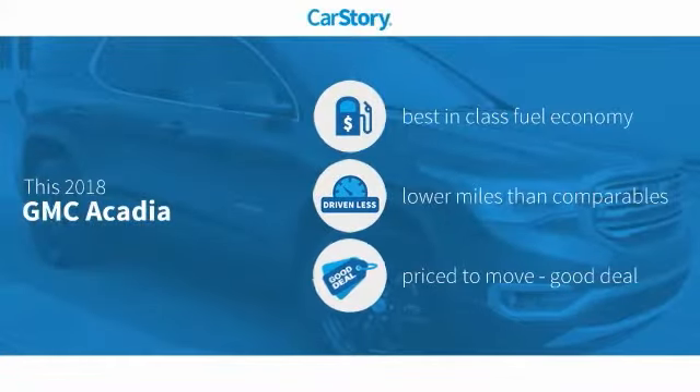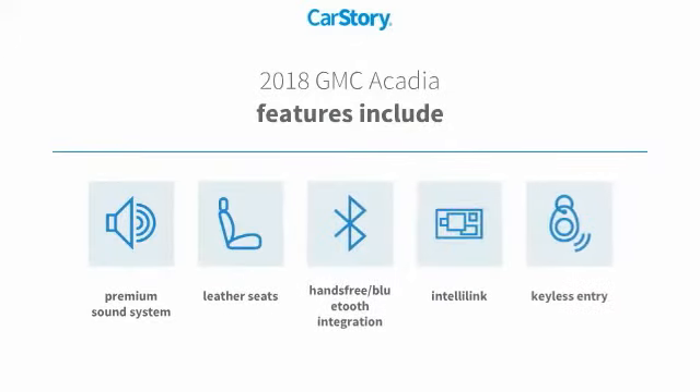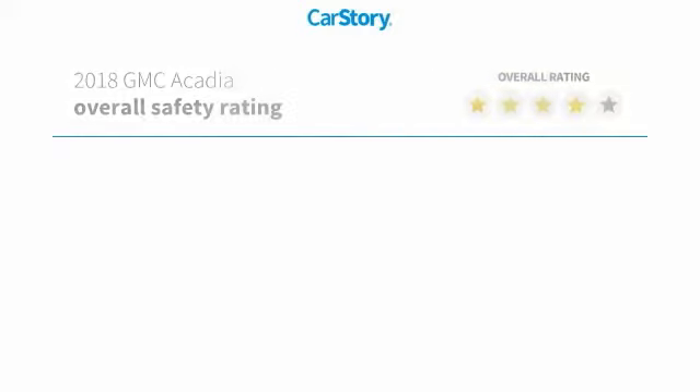Car Story research indicates this vehicle as having best-in-class fuel economy, low miles, and a good deal. Features also include keyless entry, a premium sound system, leather seats, and hands-free Bluetooth integration.